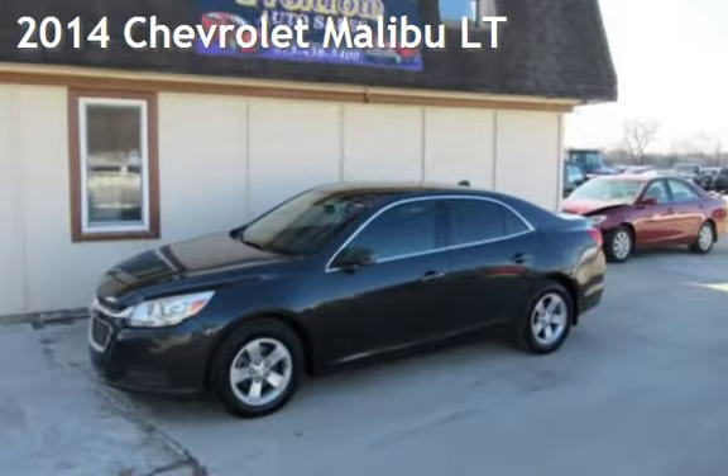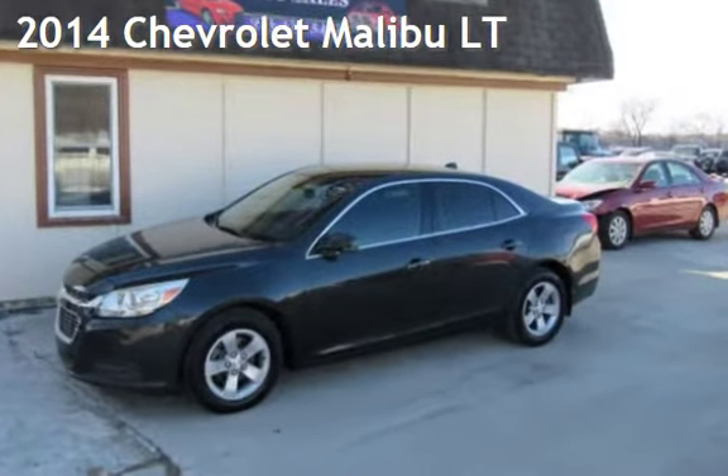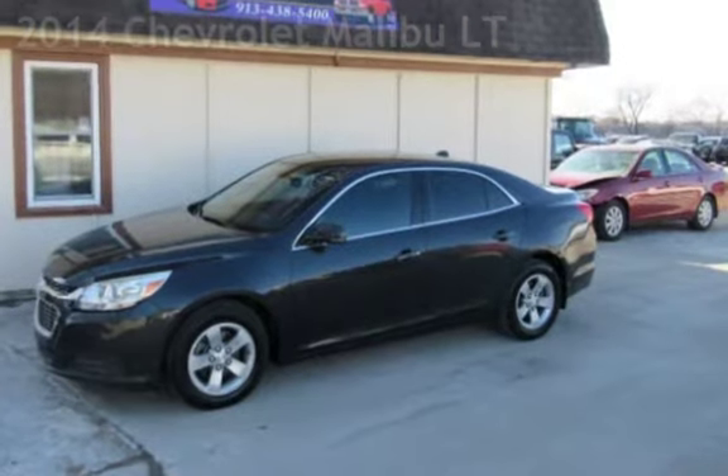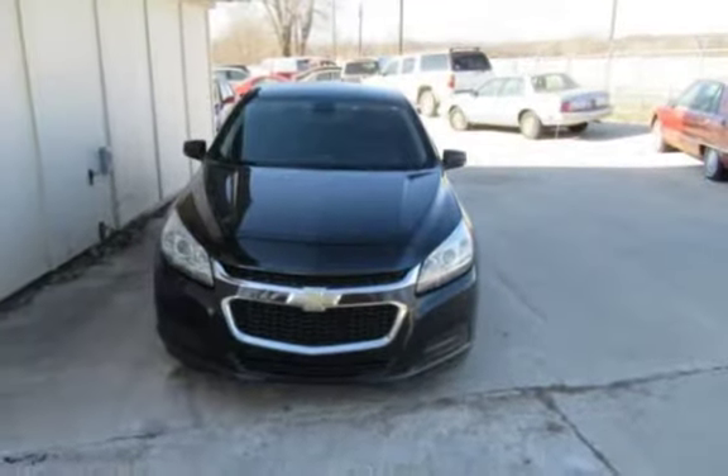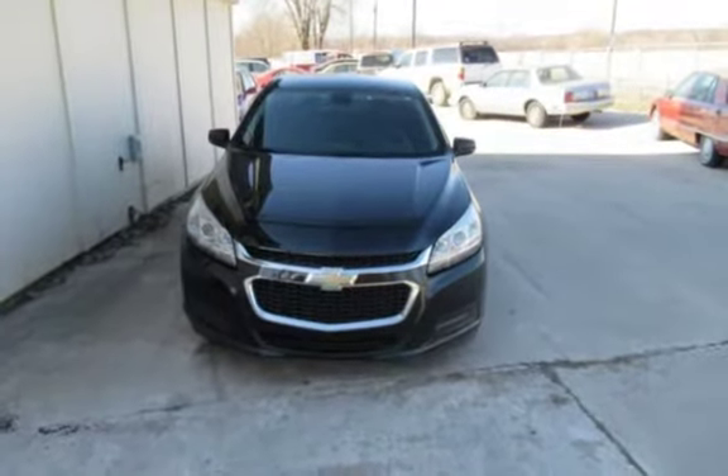Presenting a pre-owned 2014 Chevrolet Malibu LT. This four-door sedan has a four-cylinder, 2.5-liter i4 engine, with front-wheel drive, and an automatic transmission.